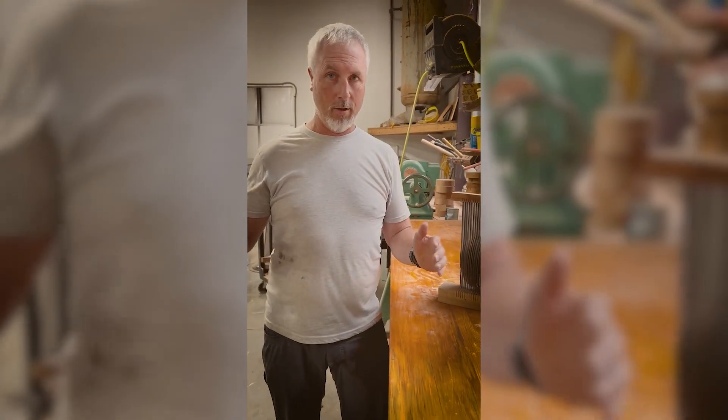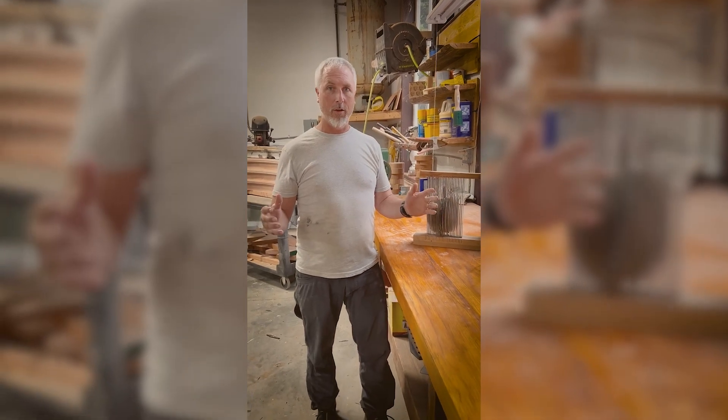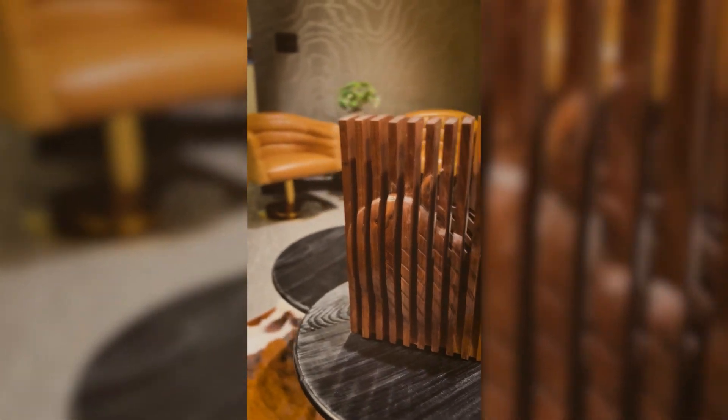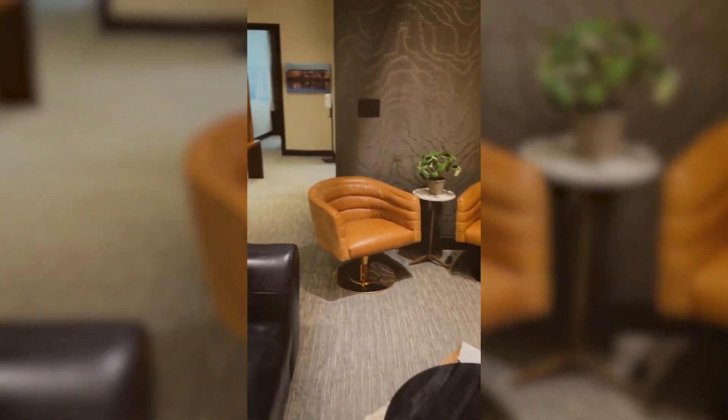We built this 10-foot tall walnut three-dimensional logo that was reversed on the backside, and this was our test of how we would carve out the reverse of the logo that is walnut.